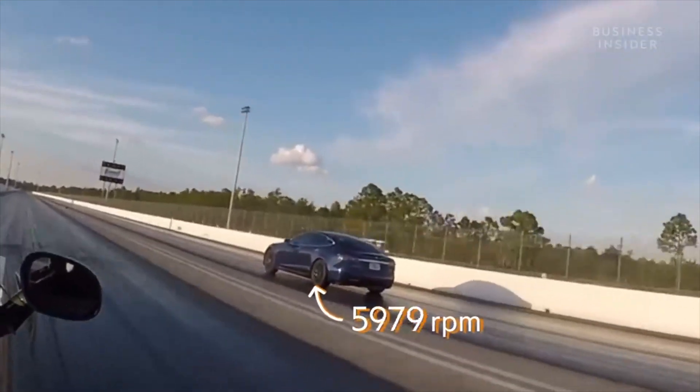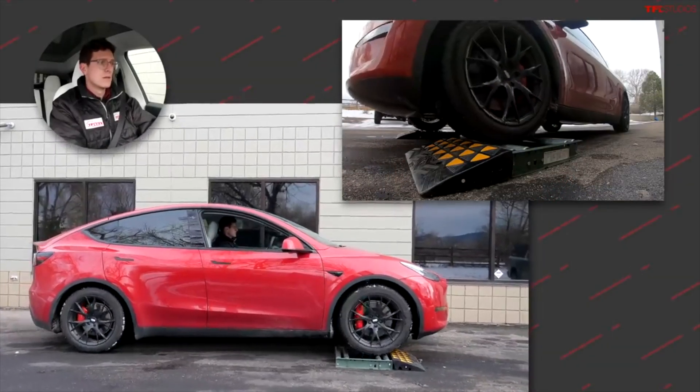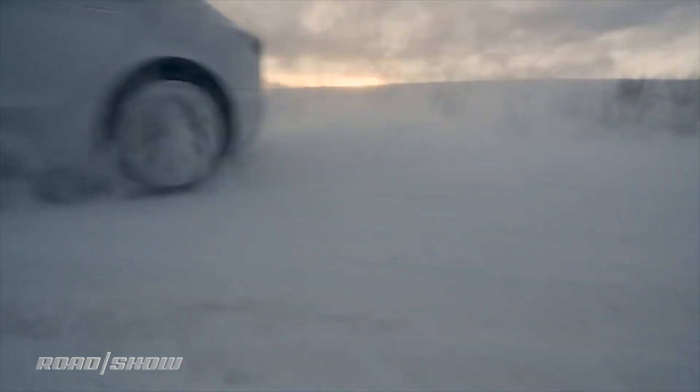Tesla has basically put together an almost perfect software system to control the differential without using a manual system. Does it work? Heck yeah, it works. Will you slip? No — even in snow or off-roading. This means that when the Tesla Cybertruck comes out, it will probably be an amazing off-roader handling all types of terrain. Teslas handle really well in the snow, and even on three wheels — if three were in the air — they could still get the car moving forward, which is kind of unheard of.